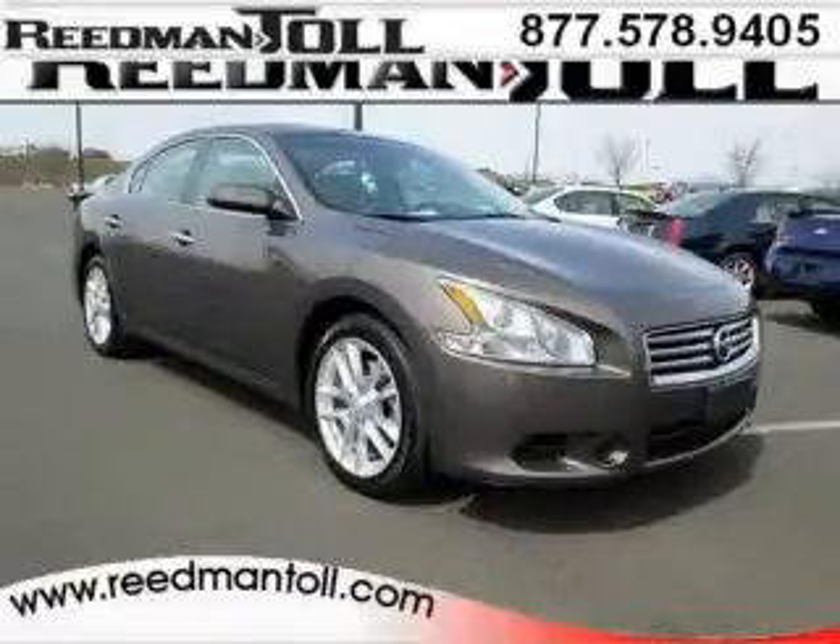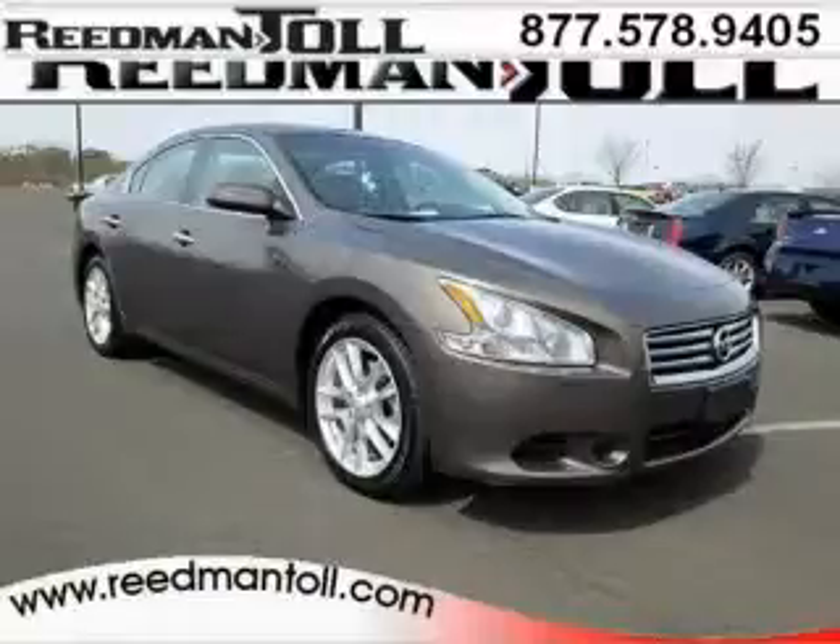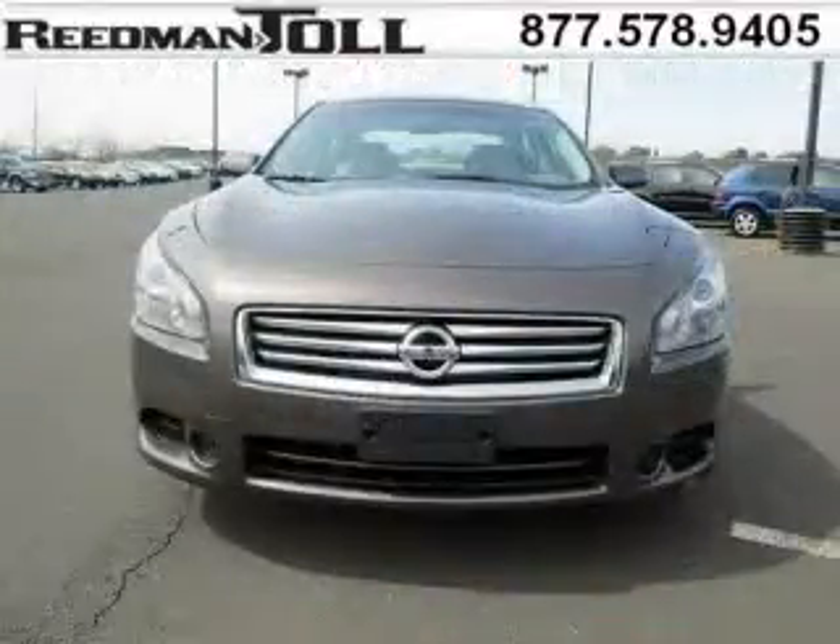Do you want to stretch your purchasing power? Well, take a look at this outstanding 2013 Nissan Maxima. This Maxima would look so much better with you behind the wheel instead of sitting on our lot.